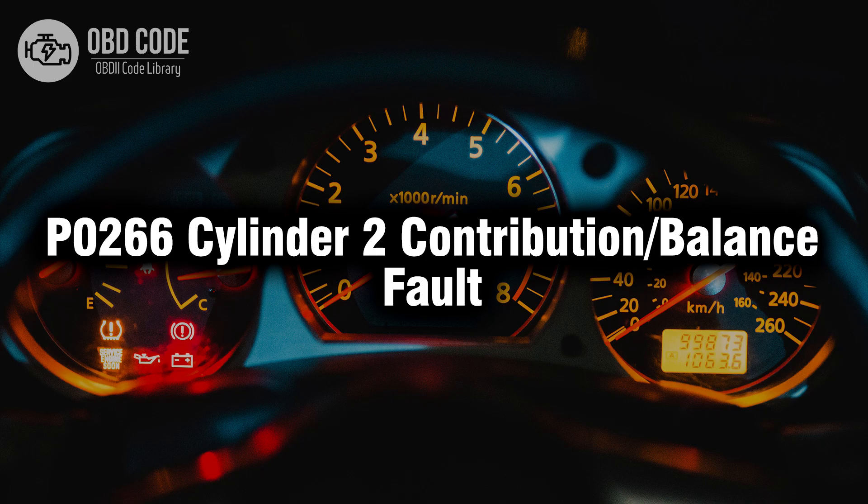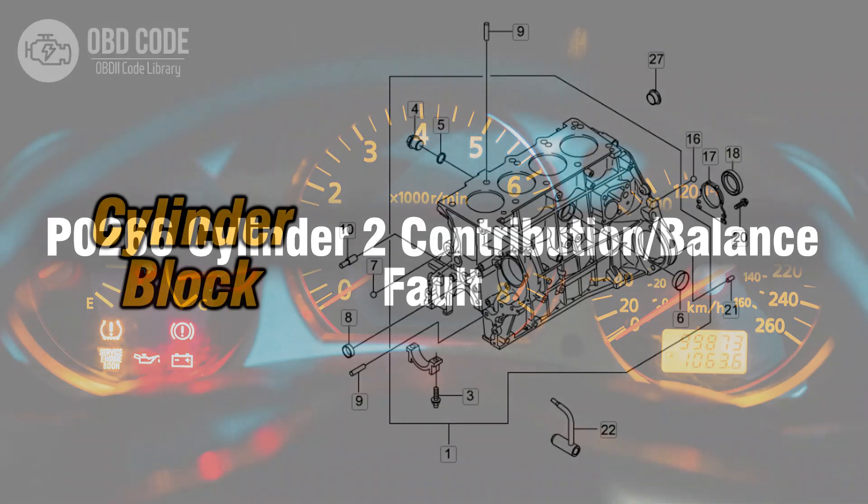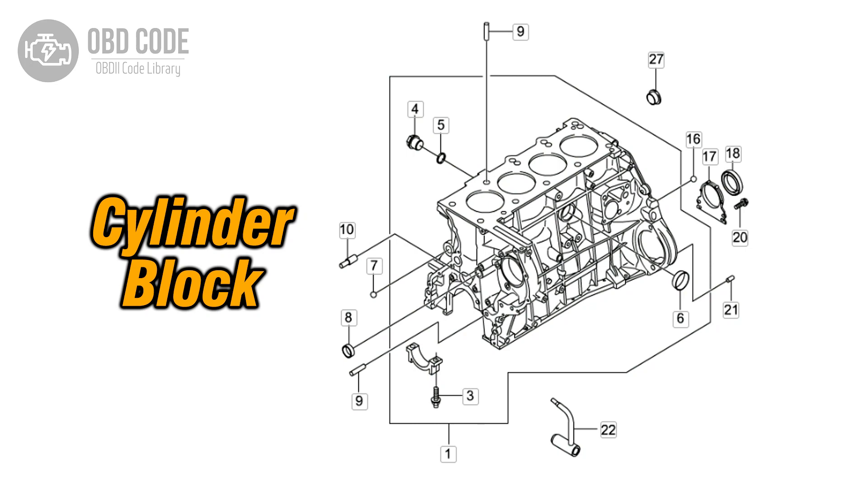Welcome. In this video we will talk about code P0266, its symptoms, causes and possible solutions. The P0266 trouble code is associated with Cylinder 2 contribution or balance fault, indicating an issue with the balance or contribution of Cylinder 2 in the engine.